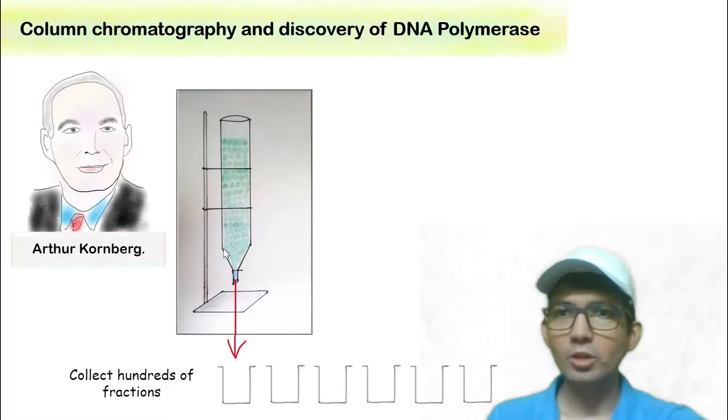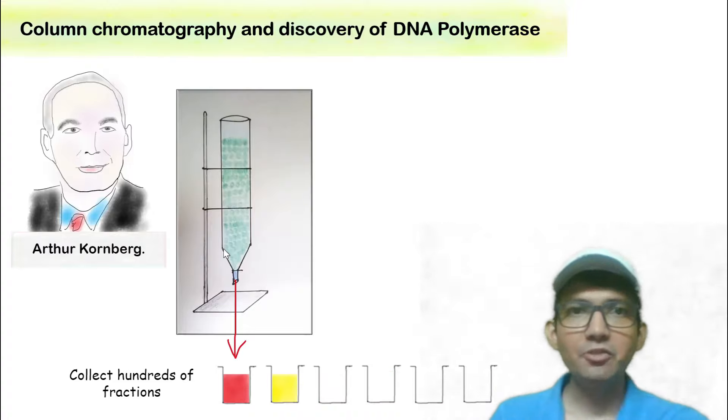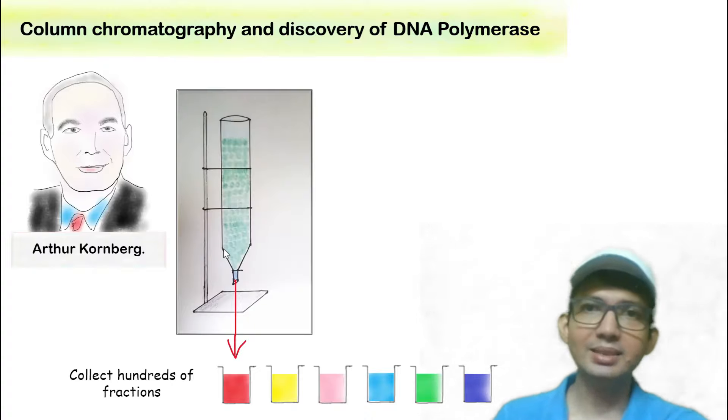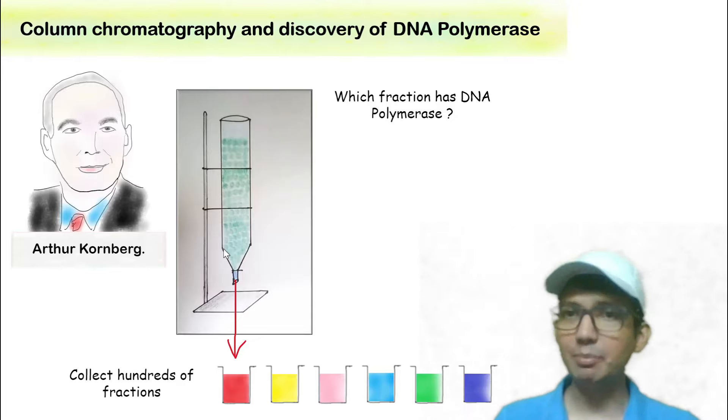During chromatography, he collected hundreds of fractions. Each fraction contained proteins or enzymes that were originally present inside the cell. The question was: out of hundreds of fractions collected, which fraction contained the enzyme DNA polymerase?